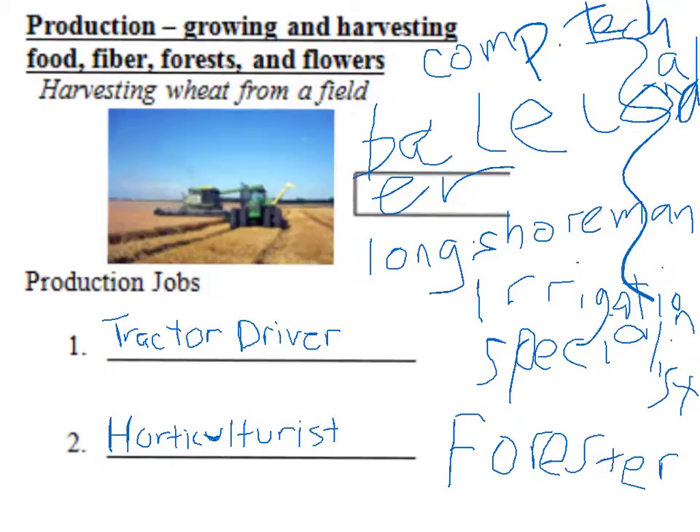After taking notes on four major areas in agriculture, we worked with partners to determine which jobs went in which areas and then put them on the iPad.